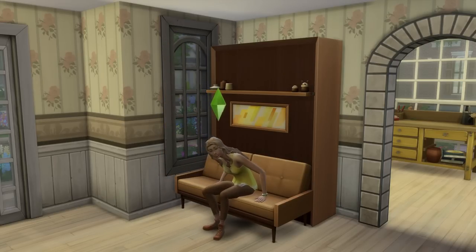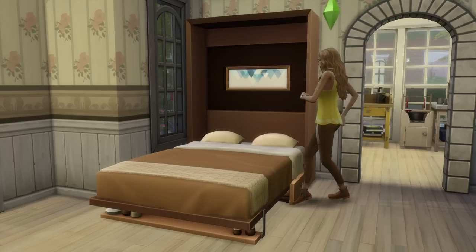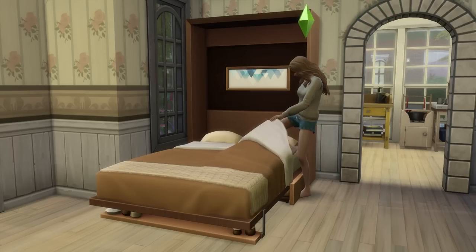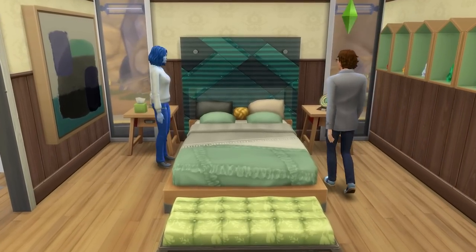While we're on the topic of compact beds, it's also worth throwing in that if you have the Tiny Living Stuff Pack, murphy beds can be handy in saving a bit of space too.